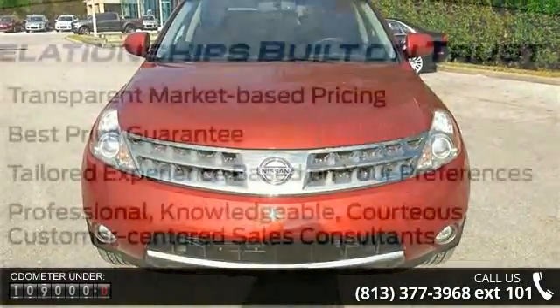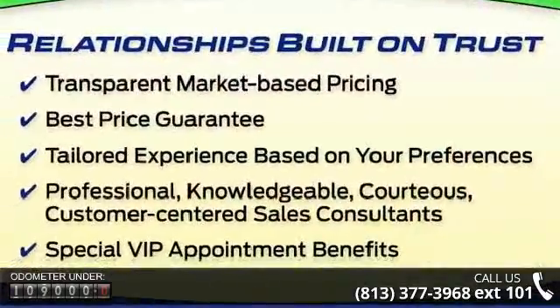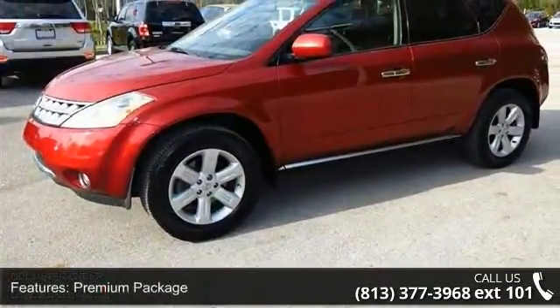Some of the top features included with this vehicle are premium package, SL leather package, SL touring package, sunroof package, 6 speakers, and MP3 decoder.